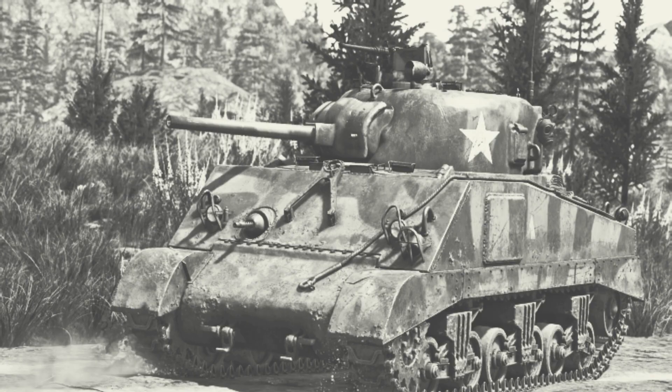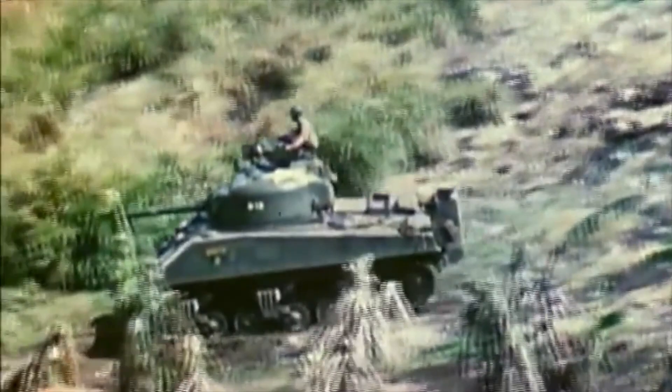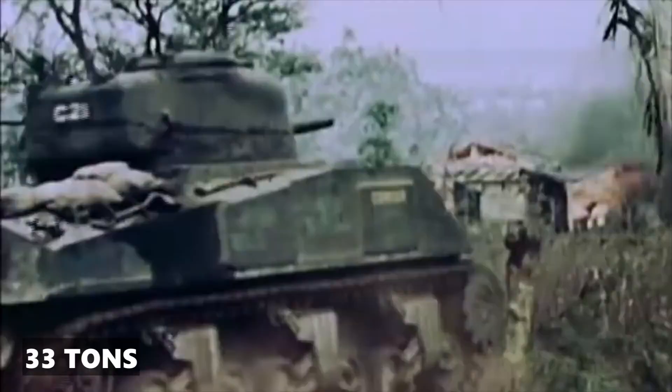Now that we've set the stage with a brief overview of the historical context, it's time to dive into the heart of what made these tanks truly remarkable. Starting with the M4A2 Sherman, this tank was 19 feet in length and 8.7 feet in width. It was a heavyweight, coming in at approximately 33 tonnes.